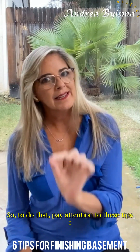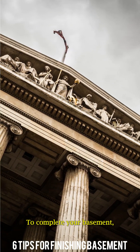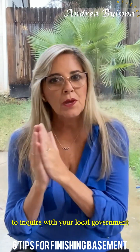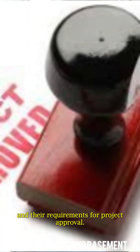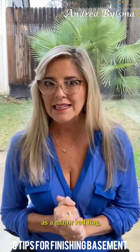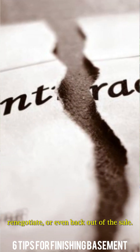To do that, pay attention to these tips. First, check the local lots. To complete your basement, you will likely need a permit. Therefore, your first step should always be to inquire with your local government about the cost of permits and the requirements for project approval. When doing a home inspection or disclosure process, purchasers may notice renovations without permits as a major red flag, which may lead them to want to renegotiate or even back out of the sale.